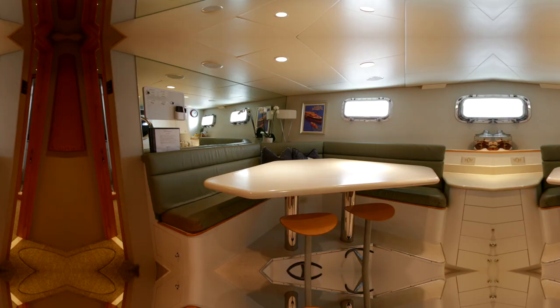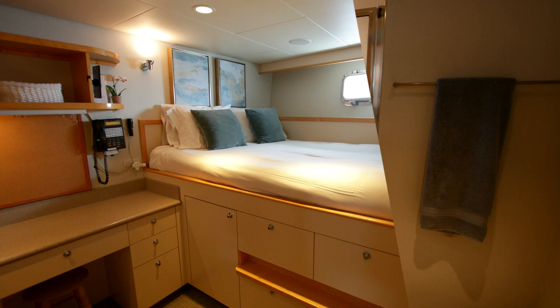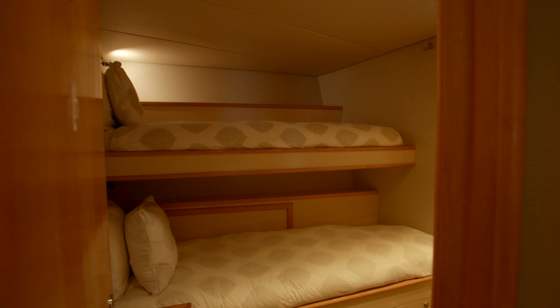To complete this walkthrough of Wonderland, we should take a look at the crew quarters, set up for a capacity of seven crew and with a decently proportioned crew mess for them to relax in when the owner is on board. After all, happy crew, happy owner.